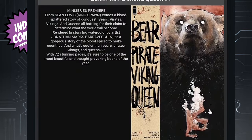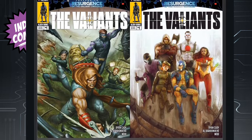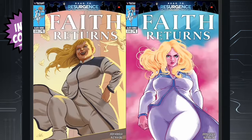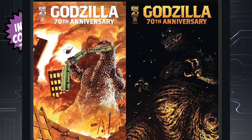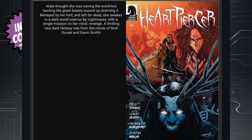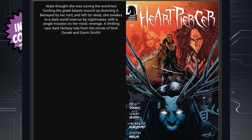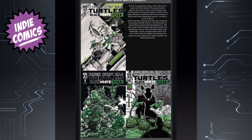Next we have Bear Pirates Viking King Queen Issue 1 from Image Comics. Followed up by some of the Valiant books getting ready to come out — we have The Valiants Issue 1, Faith Returns Issue 1. And then we have Godzilla's 70th Anniversary Issue 1.